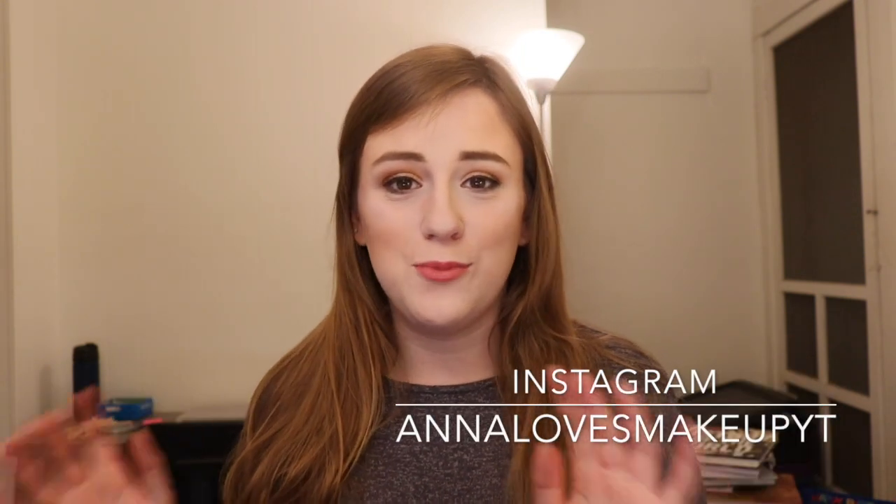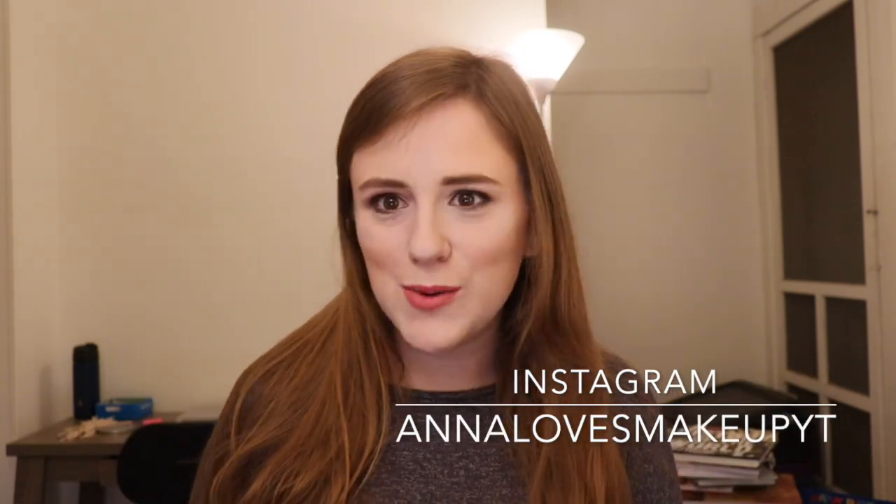Hi everyone! Welcome back to my channel. Today's video is going to be me ranking all of my Too Faced palettes. You guys have requested me to do more ranking videos, so I'm going to do them.